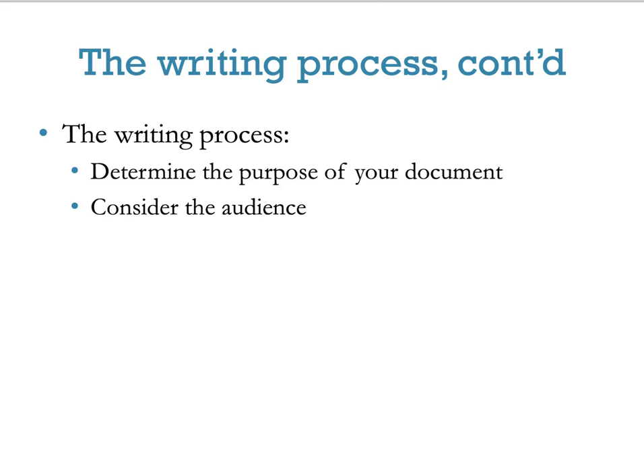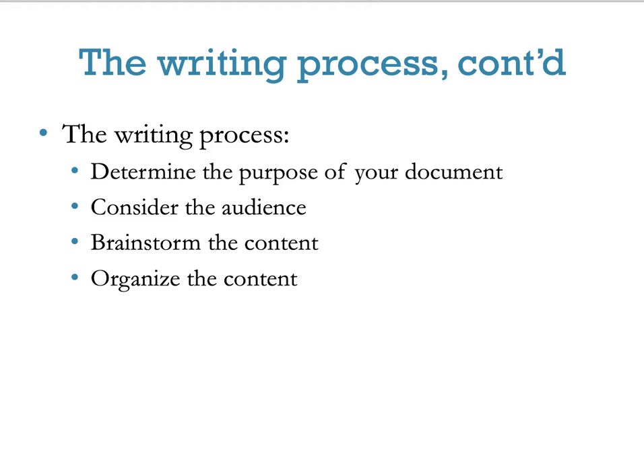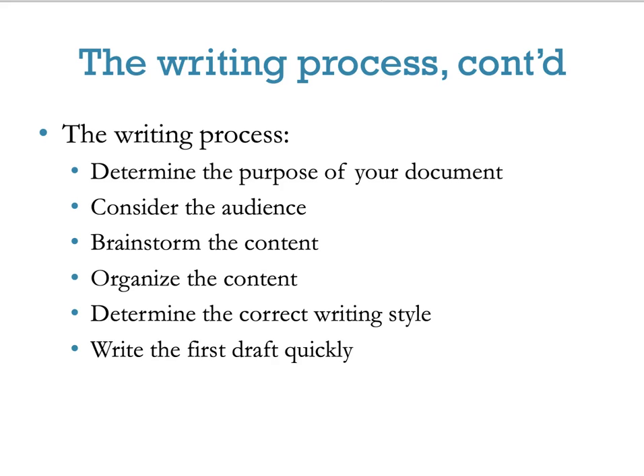Determining purpose is crucial no matter what you are writing — whether it's for this class, a book, a poem, or a birthday card. Always ask: who is your audience? That's the number one thing to consider. Then you want to brainstorm the content, organize the content, determine the correct writing style, write the first draft quickly, and revise in stages. Many people try to revise as they write — don't do this, as you'll get so caught up in revising that you'll forget good points you're trying to make.